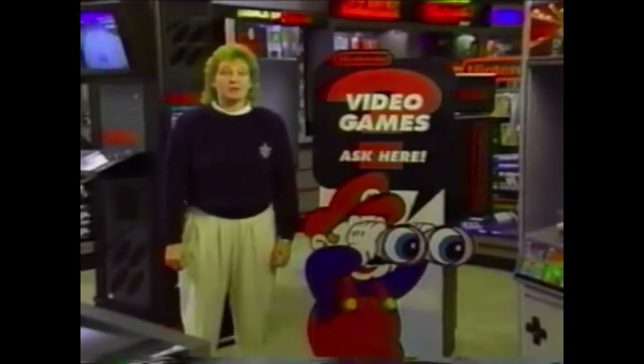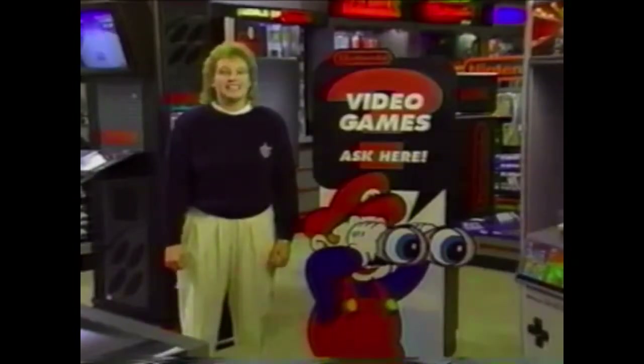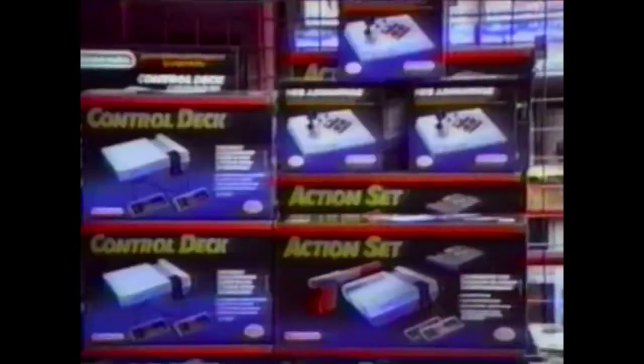Welcome to Team Power and the Power of Choice. You and your store are going to be operating as a team to represent the largest manufacturer of video games in the industry, Nintendo. Nintendo is committed to passing on the fun and excitement of video games to each of our customers, and you've been selected this holiday season to help each of those customers understand the excitement of each of our games.